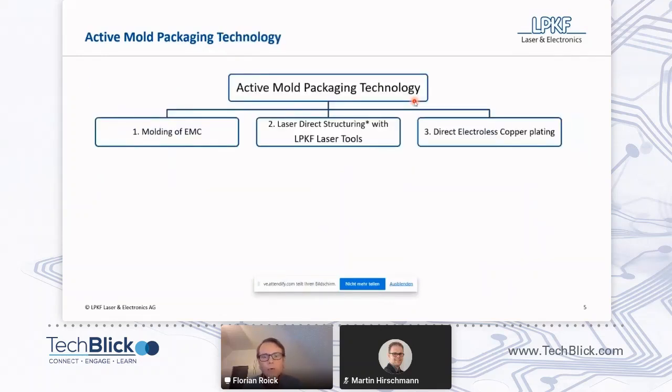So how do we realize that? Active mold packaging is a collection — or it's a combination...